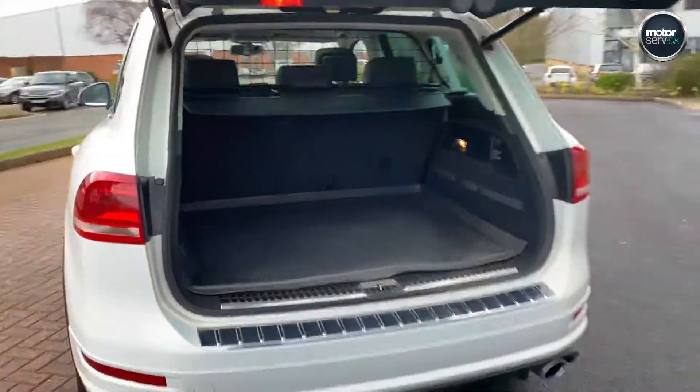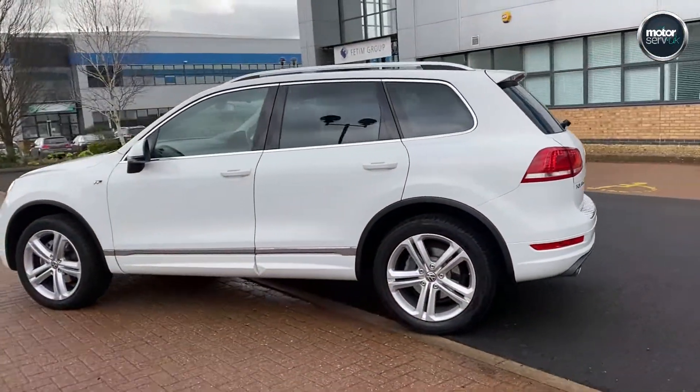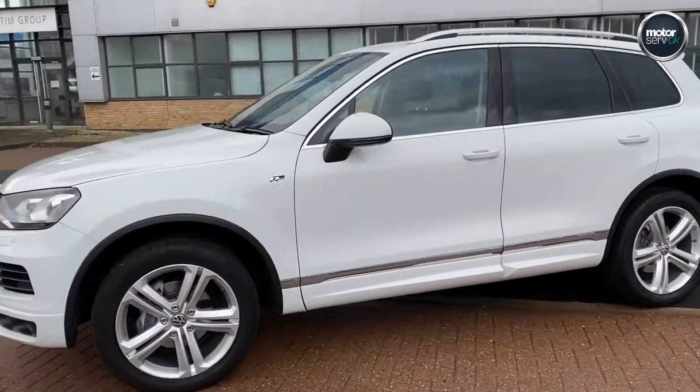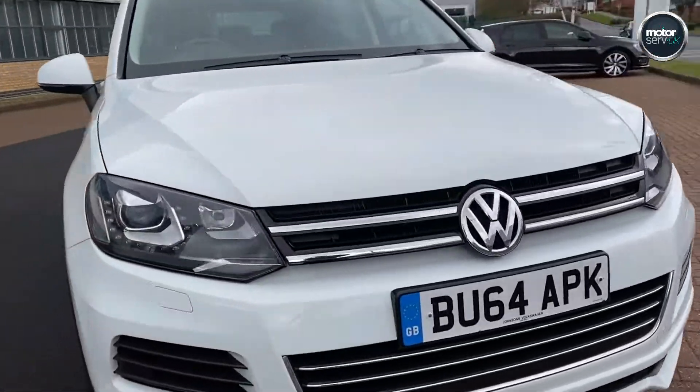It's a real practical car. Lovely condition — rear tints, no marks, none on the alloys either. It's a 2014, 64 plate.